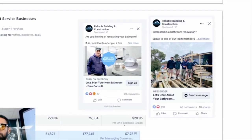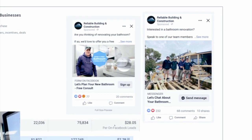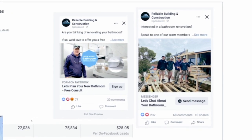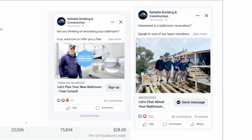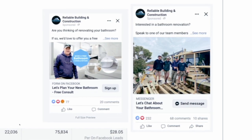We offered a free bathroom consult — this is the general process that Guido and his team go through. And on the other one, we kept it very simple: 'Let's chat about your bathroom.' We knew that the people seeing these ads were very, very qualified, and as you can see, the engagement levels on these two offers were through the roof.